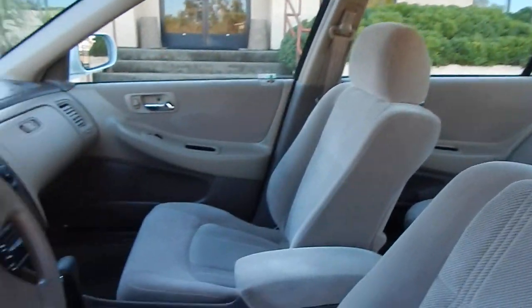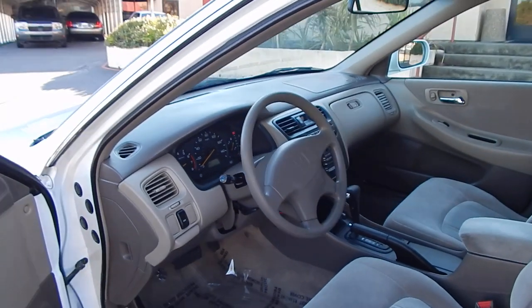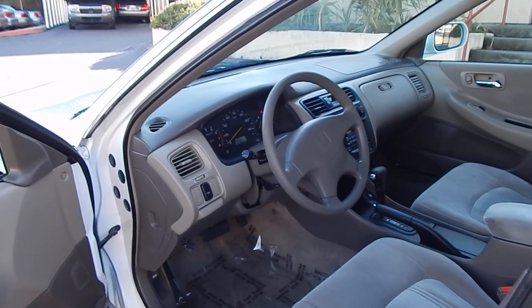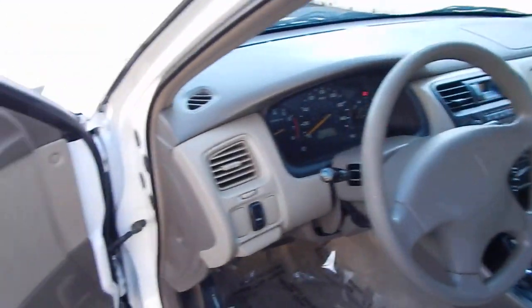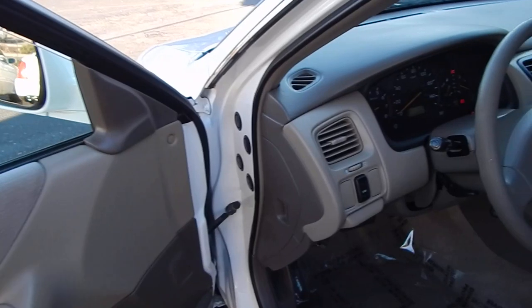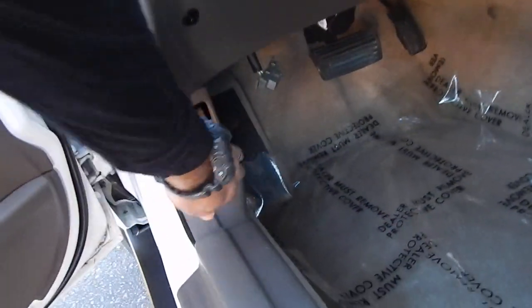Headliner is in beautiful condition. Paint, body, and finish are in beautiful condition. Oftentimes on these Hondas, because of the quality of their paint, the finish does not hold up quite this nicely — it only does if you properly take care of them, garage them, and keep them waxed and polished. That's what appears to have been done here. The interior is very clean, and the carpeting is in very good condition.